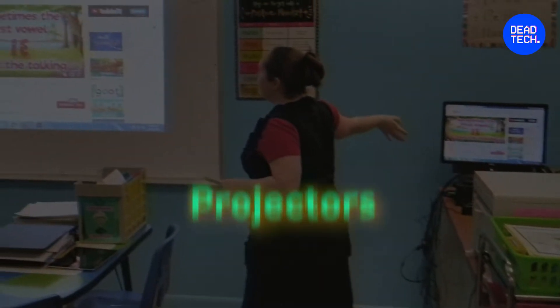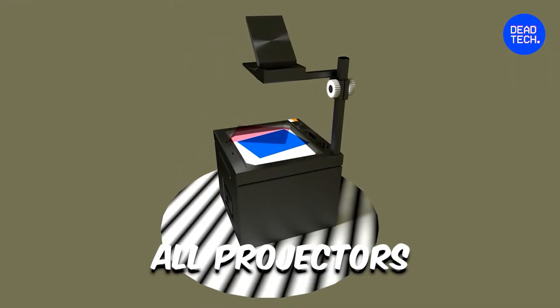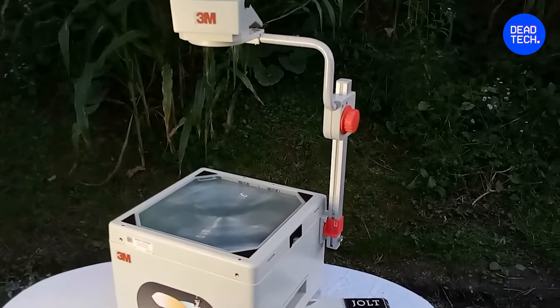Since the late 1800s, projectors have been in full use in classrooms. Whether old projector or new till today, all projectors have served the basic purpose of transmitting images on a surface. But that's the only similarity between these projectors.